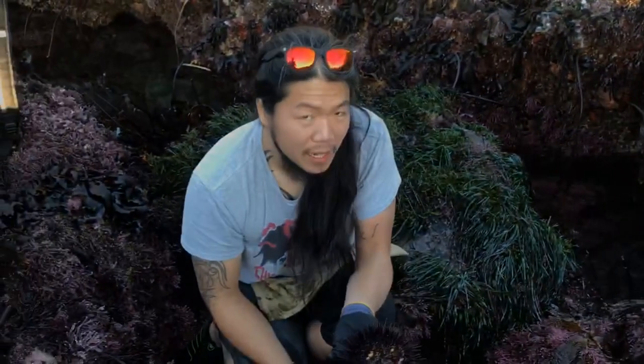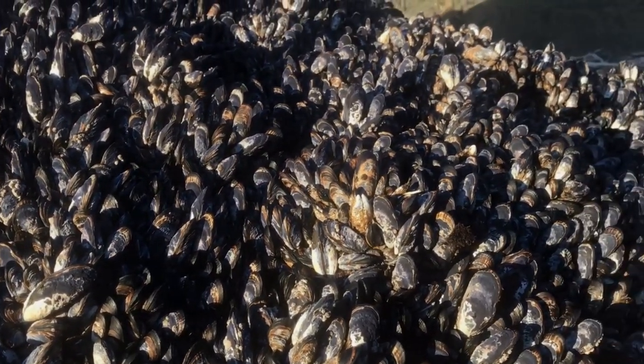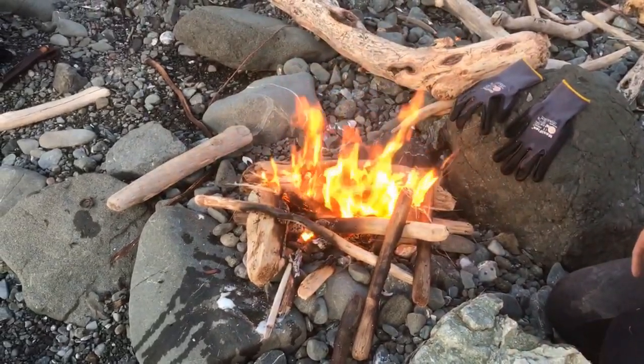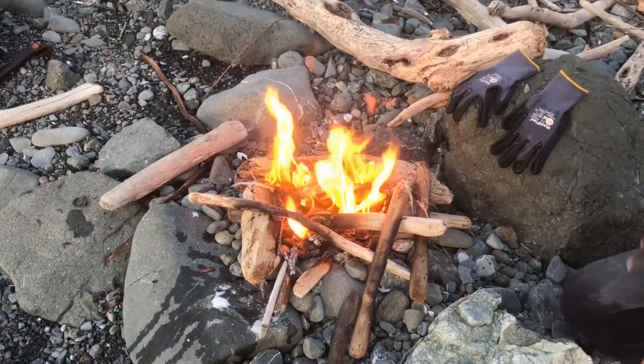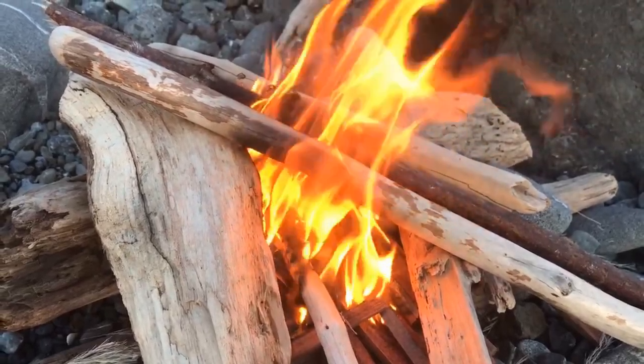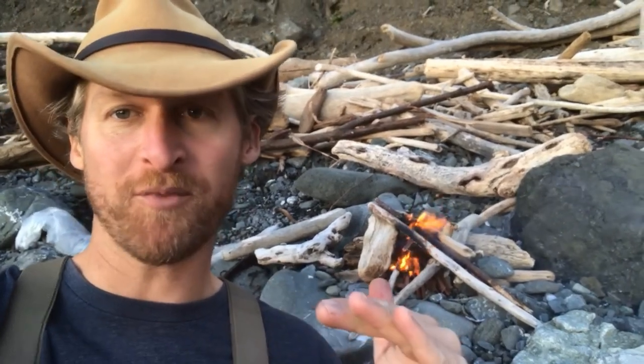I thought I'd get lucky if I saw one red urchin. I know I can't grab it anymore. Woo! Nice. That was awesome. Alright, so we got a little fire going. We're going to do some mussels. Impromptu catch and cook — the best kind.